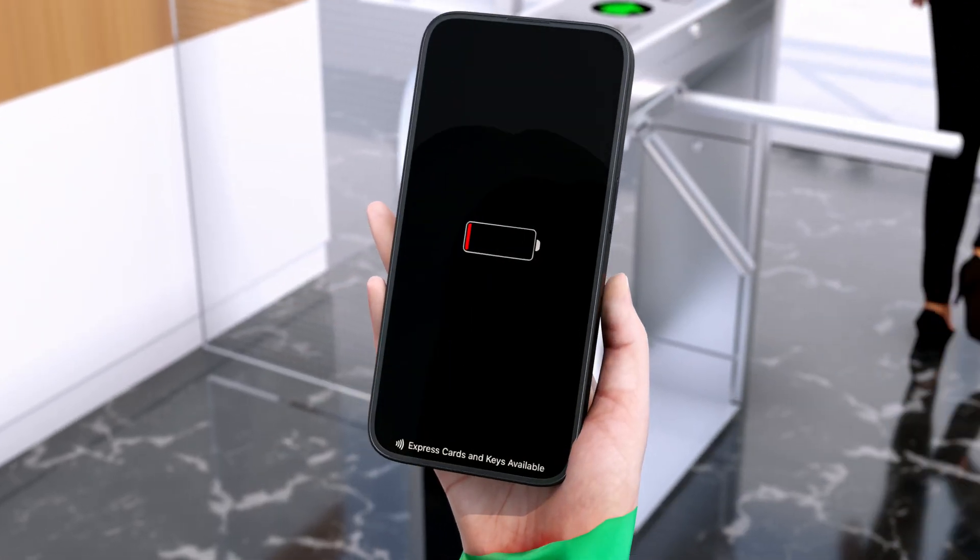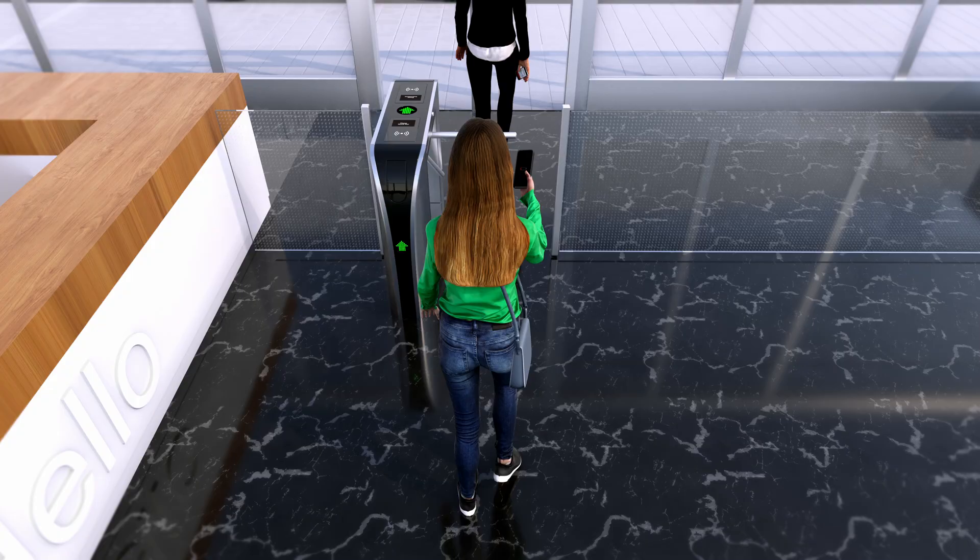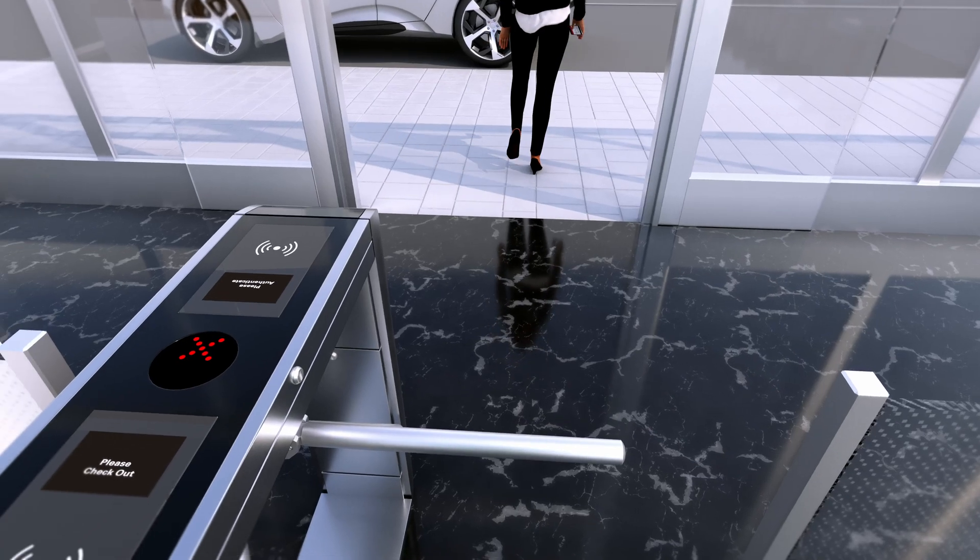If a smartphone needs a charge, no worries. Your credential will still work for up to five hours with power reserve.